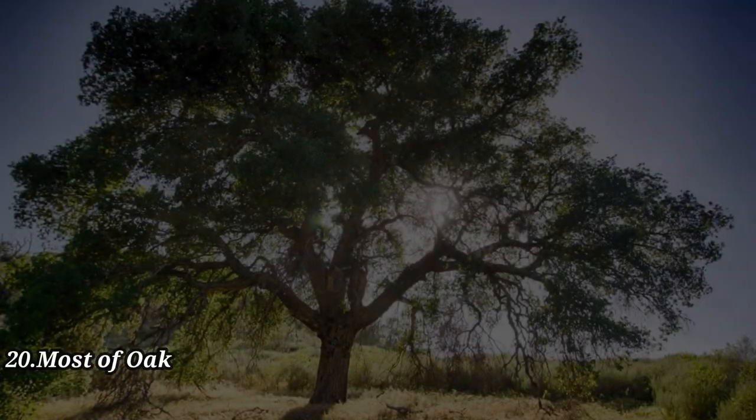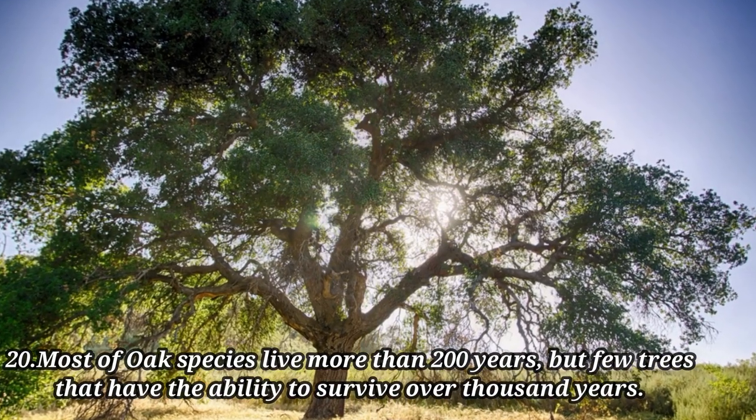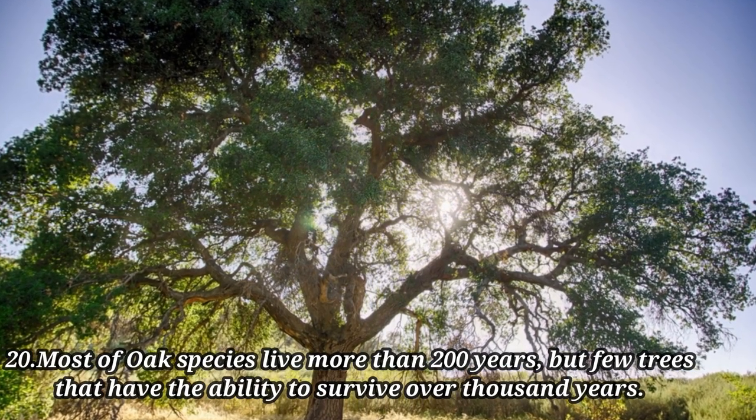Most oak species live more than 200 years, but a few trees have the ability to survive over 1,000 years.